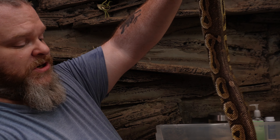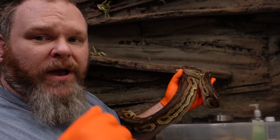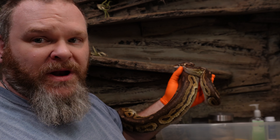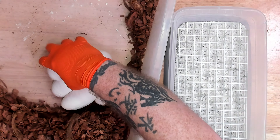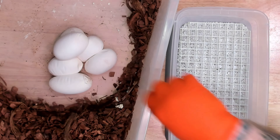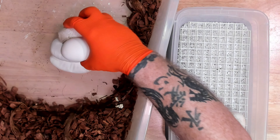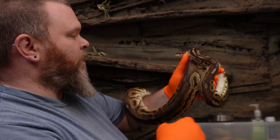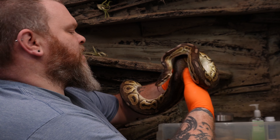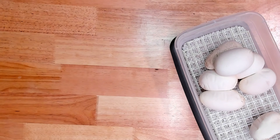Just like every other girl, she'll get a bath to wash the egg scent off. That will kind of break her from the habit of wanting to incubate and allow me to get her back onto food a lot quicker so she can get back up to weight. Now I've got to move her back to the rack.